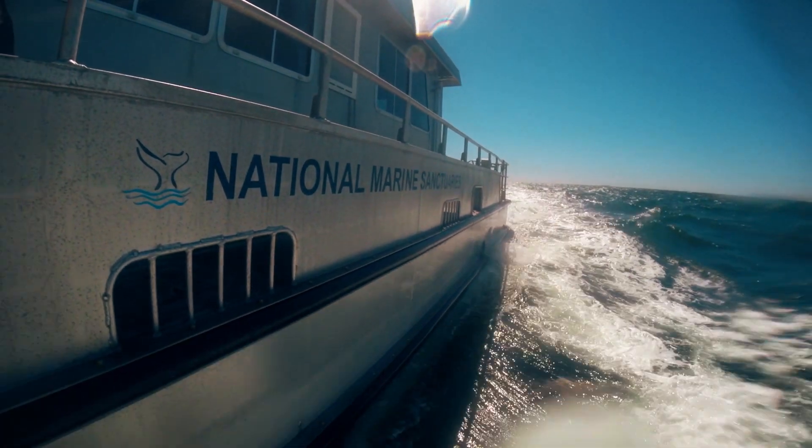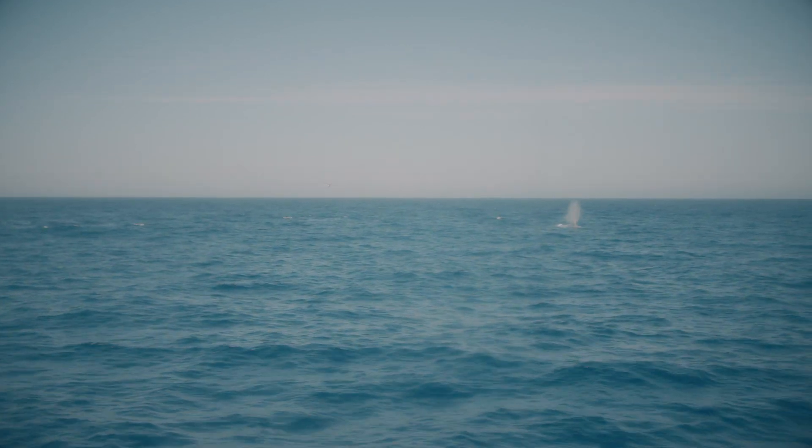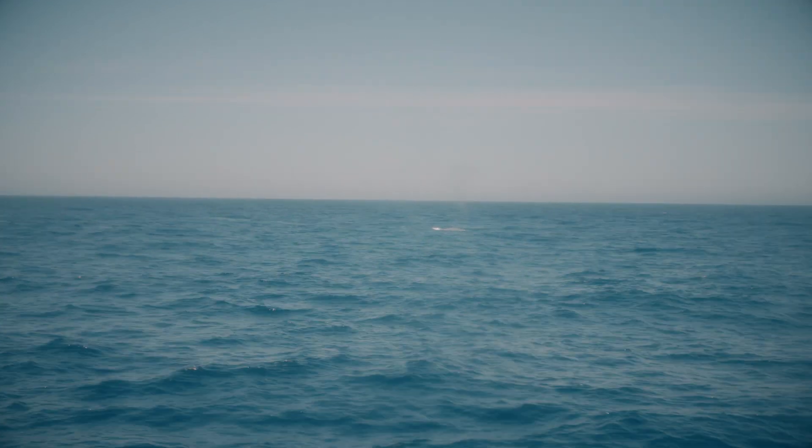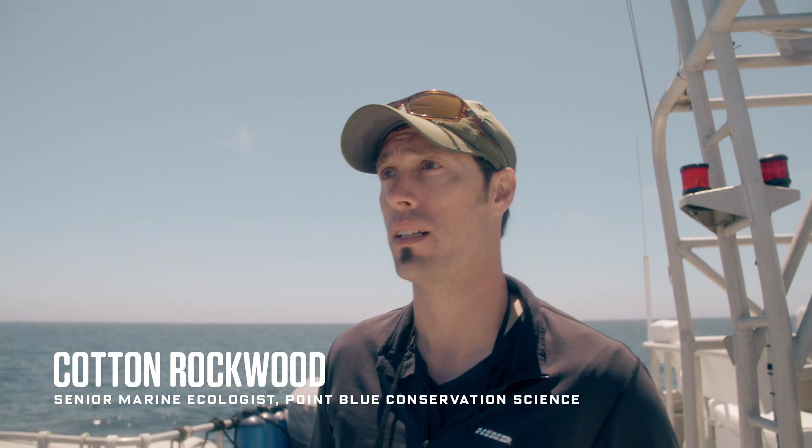Whales consume krill and consume fish in humongous amounts. Off the coast of San Francisco, krill swarm in incredible numbers and that attracts legions of whales and scientists aboard the NOAA research vessel Fulmar. Yesterday we had at least 68 whales.